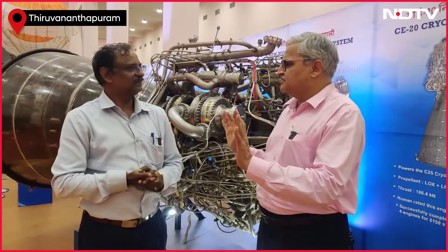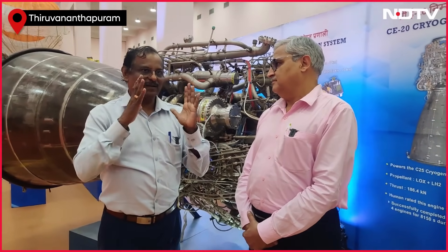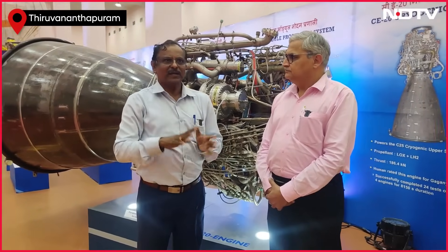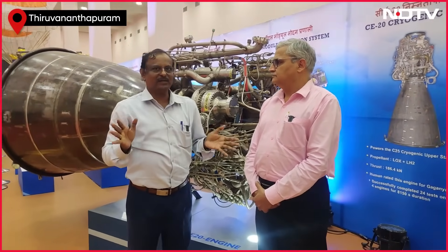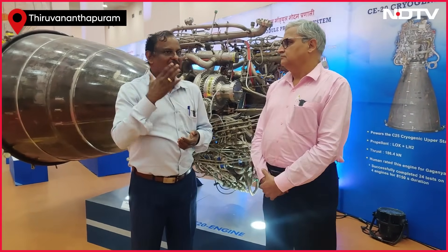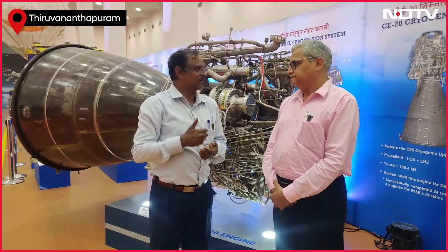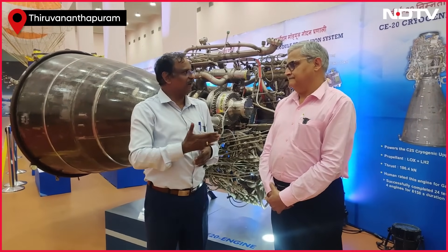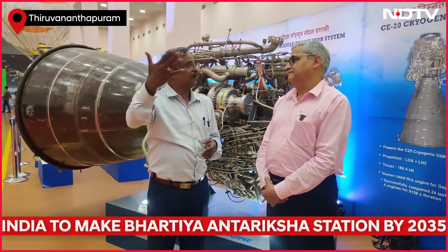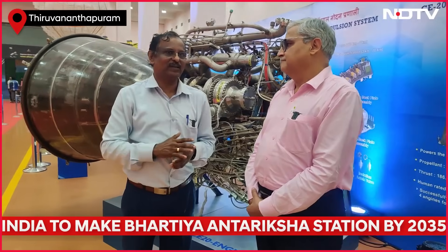So are we in readiness for Gaganyaan? Gaganyaan development has multiple components. One is human rating of the vehicle — in my opinion, that is almost completed. Then we have orbital module system development — that is a new development ongoing. We also have crew escape system development. Just last year we had a successful demonstration, but multiple demonstrations still need to be done.